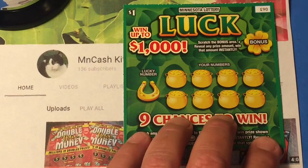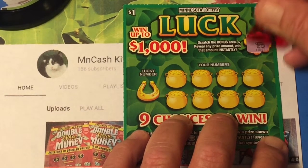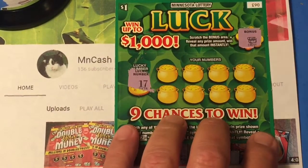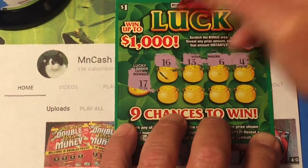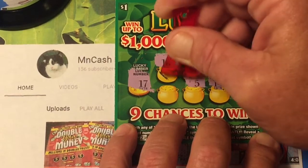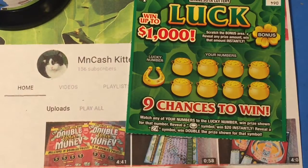Let's see — it has a little bonus section: scratch the bonus area, reveal any prize amount and win that amount instantly. No bonus. Our lucky number is 17, so wish Minnesota Cash Kitten some luck. Let's see if we can find a winner — six, six, thirteen, sixteen, one off, fifteen, fourteen, five, and for the Hail Mary a ten. This appears not to be a winner — boo.